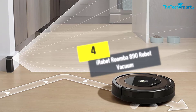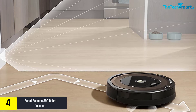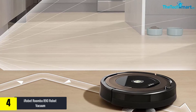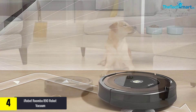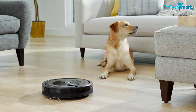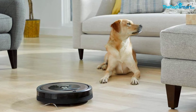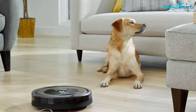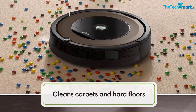Moving on, at number 4 we have the iRobot Roomba 890 robot vacuum. With a capacity of 0.62 liters and power-lifting suction, it delivers 5x the air power for improved pickup performance. It features dual multi-surface rubber brushes that instantly adjust and stay in constant contact with floors. This smart device is highly customizable and can be controlled anytime from anywhere with the iRobot Home app.